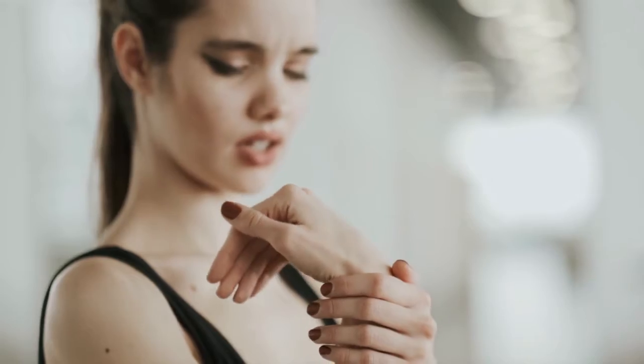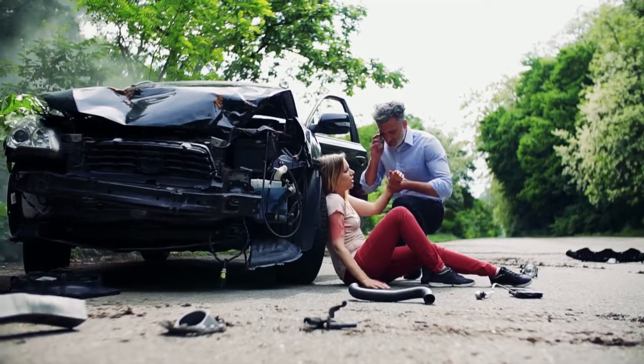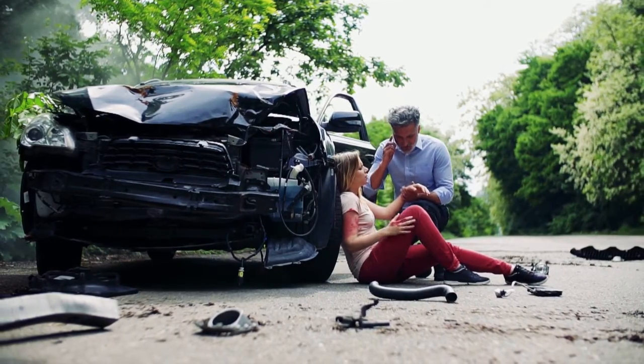A lot of the problems patients come in with are nerve entrapment syndromes, like carpal tunnel — everybody's heard of that — where you get a pinching of the nerve at the wrist, cubital tunnel which is at the elbow. You can also have issues in your legs, nerve injuries from motor vehicle accidents or cut injuries, and tumors.